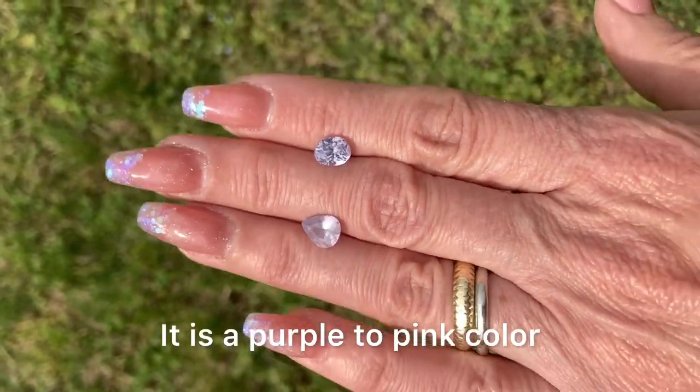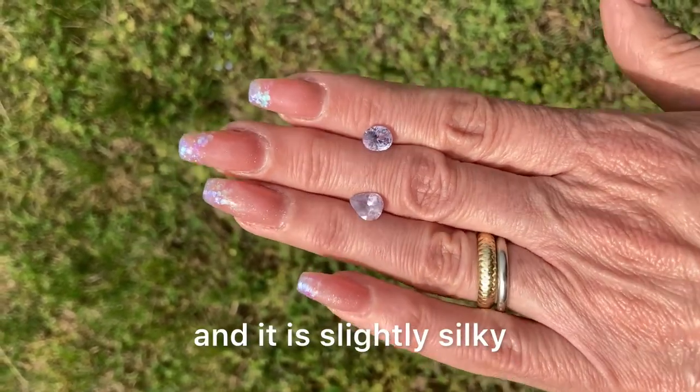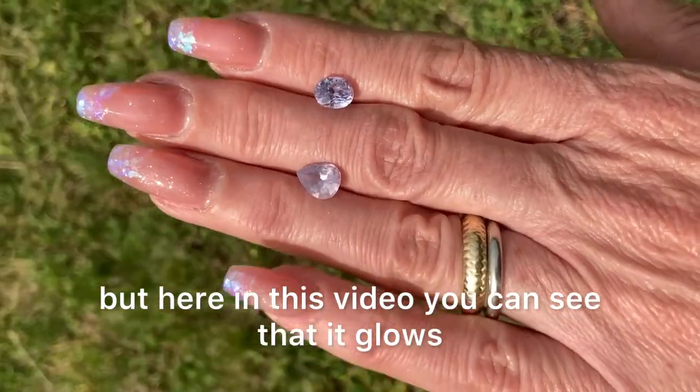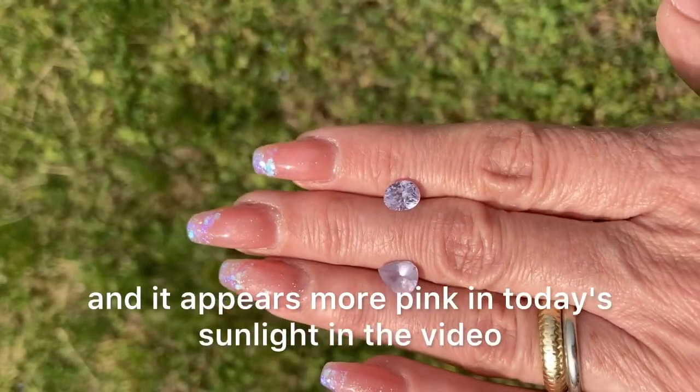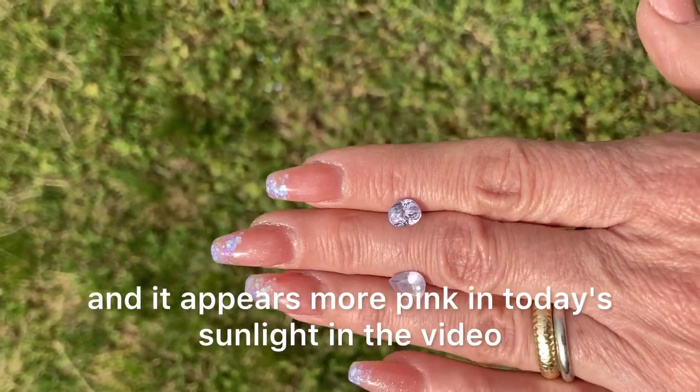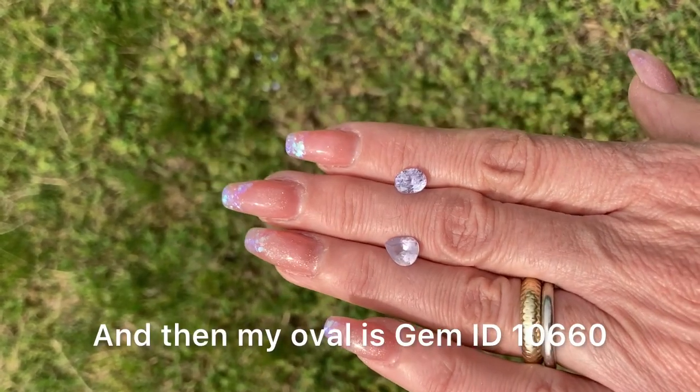It is a purple to pink color and it is slightly silky, but here in this video you can see that it glows. It is just very lovely and it appears more pink in today's sunlight in the video.